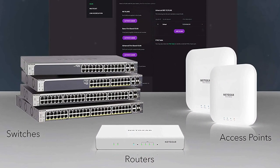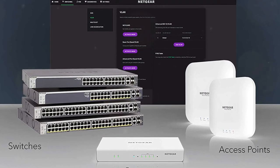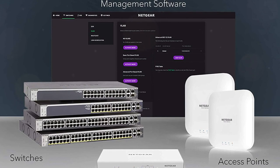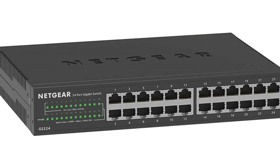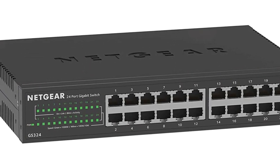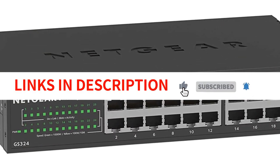It comes with all the necessary mounting hardware in the box for hassle-free installation. Its energy-efficient design complies with IEEE 802.3 standards, ensuring efficient power consumption. The switch operates silently, making it suitable for noise-sensitive environments. With its reliable performance and versatile placement options, the Netgear GS324 is a top choice for expanding your network without any hassle.